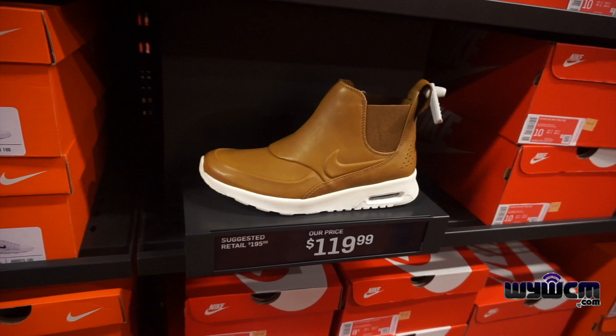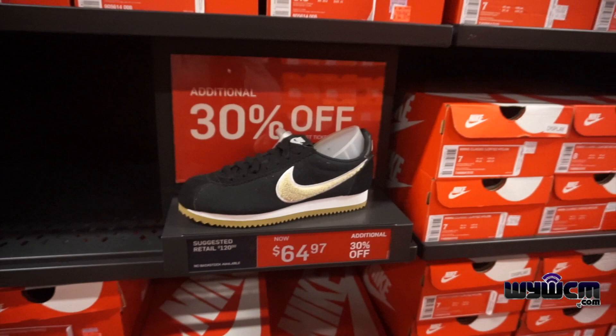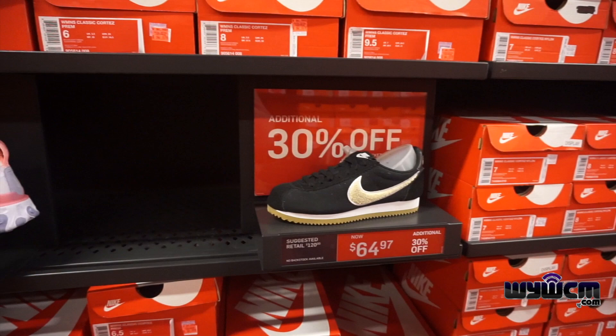No can do — come on, Nike. Anyways, they still got this on sale, 30 percent off. I don't know why I feel like getting this — maybe for wifey, I don't know. We got this here still. Nothing new — that's pretty much it. I didn't do too much of the women's section.